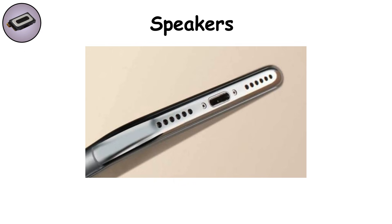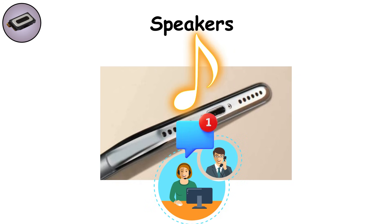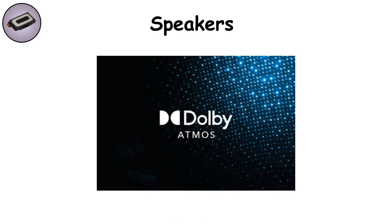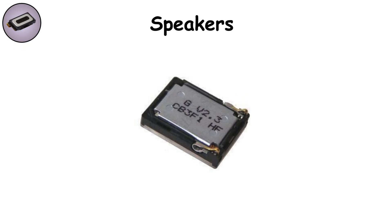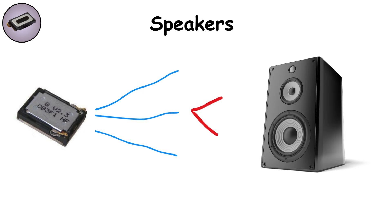Speakers. For a device this small, smartphone speakers are surprisingly powerful. They deliver calls, music, and notifications, often in stereo with top and bottom drivers. Some even tune sound with Dolby Atmos for a cinematic feel. But physics again plays a role — the sound is thin compared to full speakers. Still, for watching YouTube or listening on the go, they're incredibly capable.